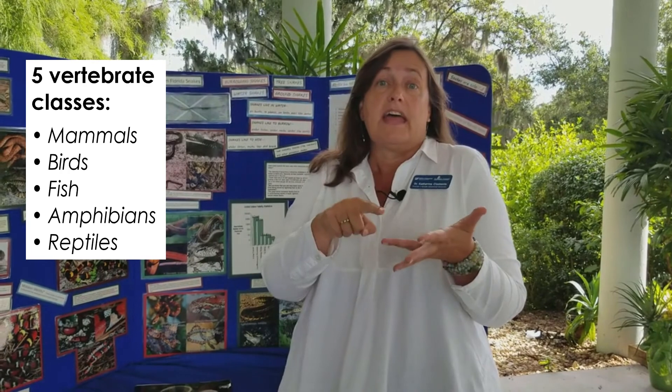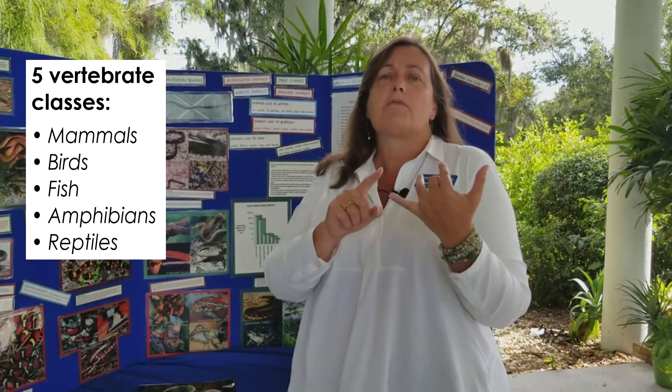Can you tell me what all five classes of vertebrates are? Snakes are what type of animal? Begins with an R. That's right — they are reptiles. And the other classes of vertebrates are mammals, birds, fish, amphibians, and then reptiles like our snakes. Here in Florida, of course, we have alligators and turtles as some of our other reptiles.